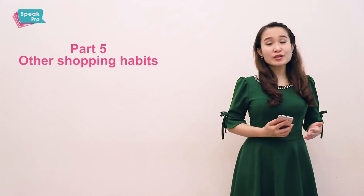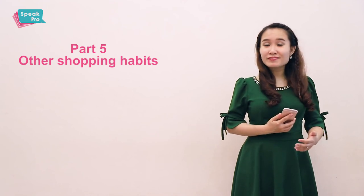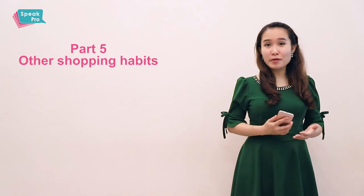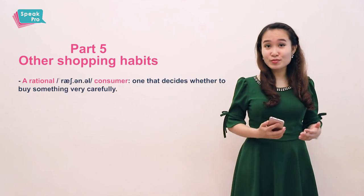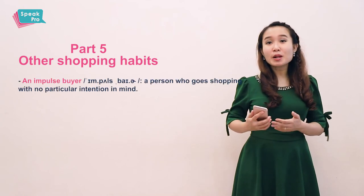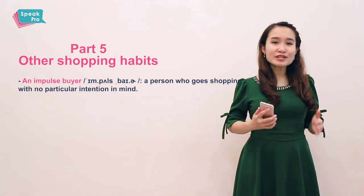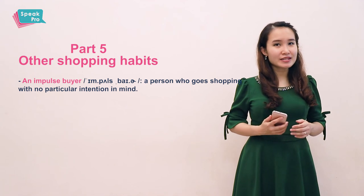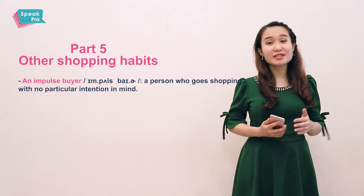The final part is about other shopping habits. First, I like to talk about the kind of person who usually makes a shopping list — they go to a store with a list of things they want to buy and just focus on those things. They are rational customers or consumers. The opposite is impulse buyers. An impulse buyer is a person who goes shopping with no particular intention in mind — he sees something interesting and then pays for it, no matter if he really needs it or not.